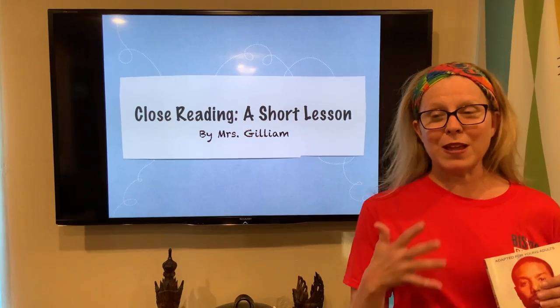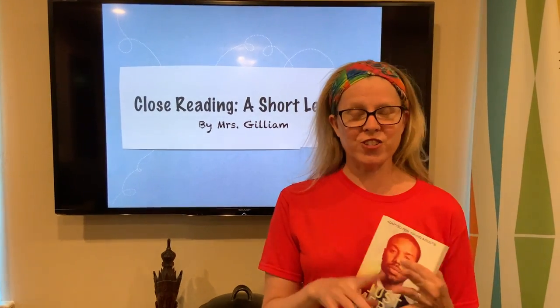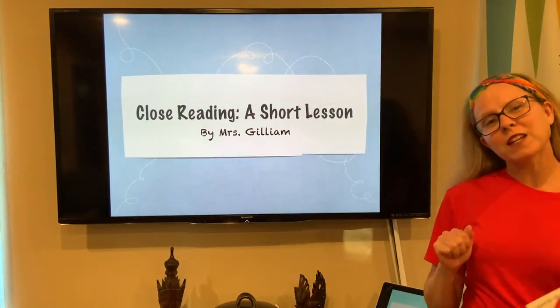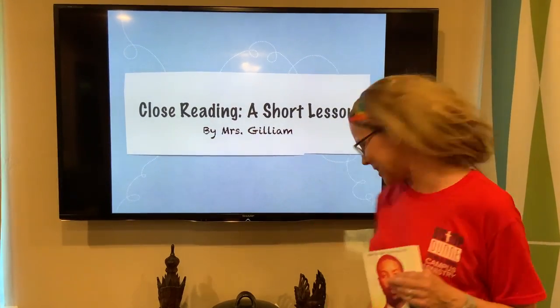This is a transferable skill. So anything I am talking about today, you can transfer to your history class, your science classes, and even maybe a math class. We are going to talk about close reading, and I am going to give you five easy steps on how to read and interact with the text.